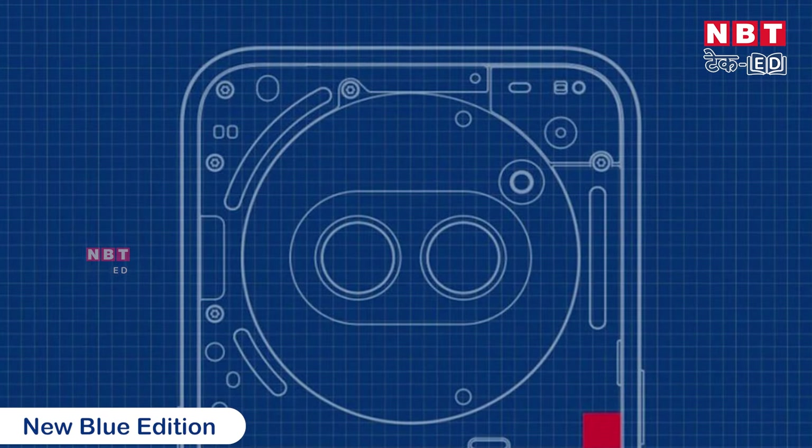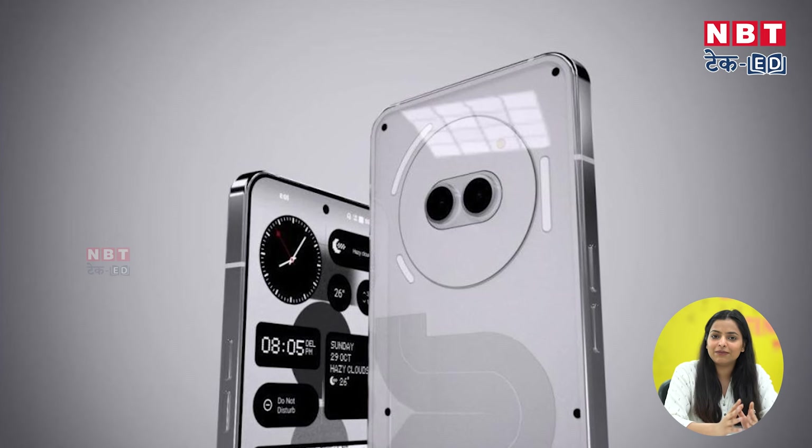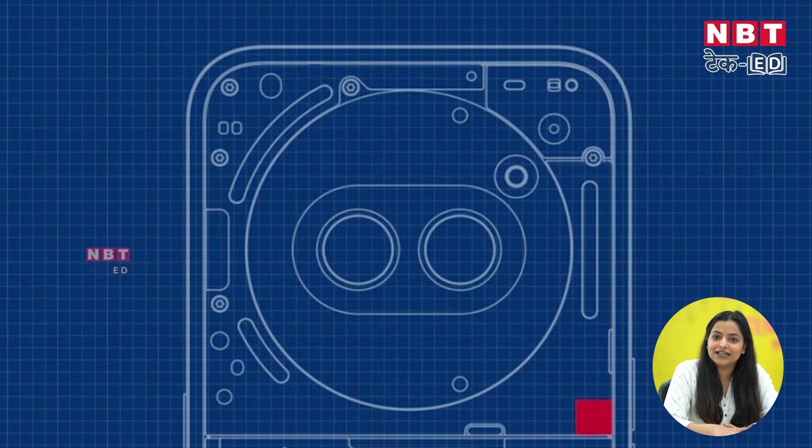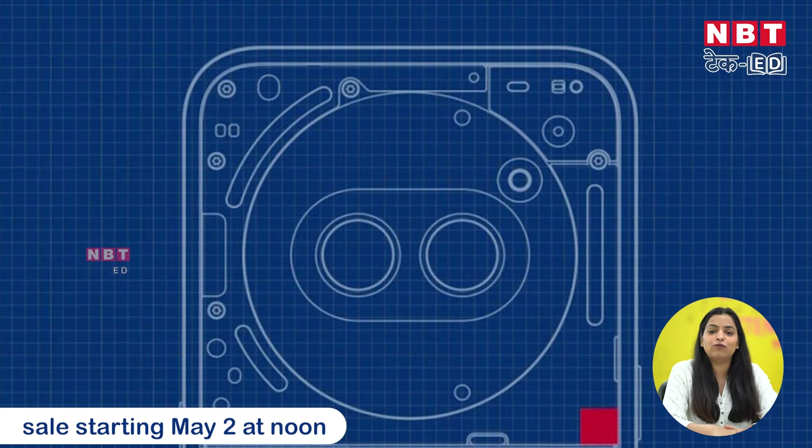This company's most affordable phone is the Nothing Phone 2A. The Nothing color team does not do much experimentation, but as I told you, the blue edition has finally launched in India and its sale will start from the second. Let's talk about the specifications.